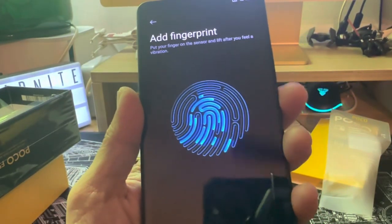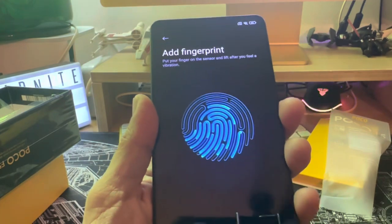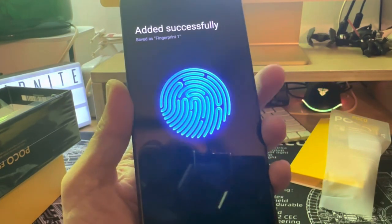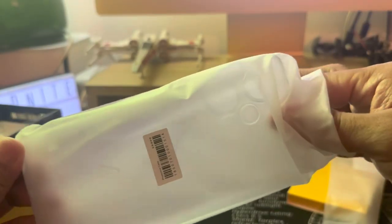Here comes the fingerprint sensor — setting it up now. And this is how the free case looks on the phone.